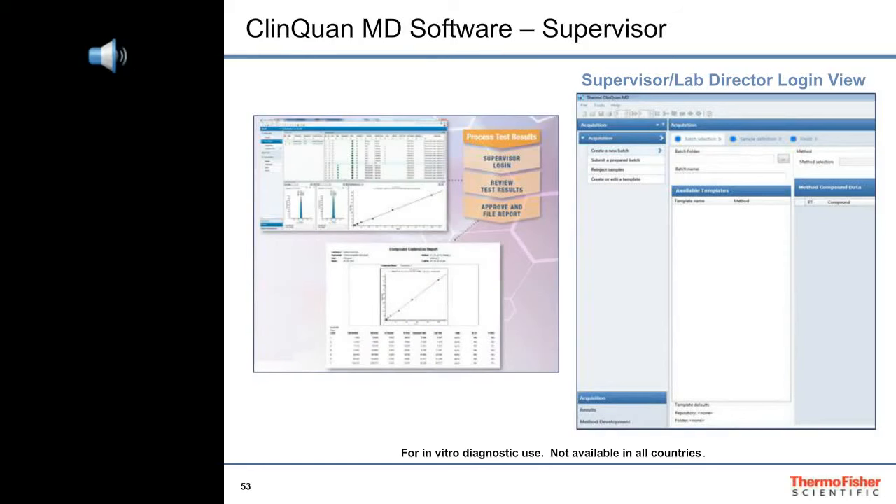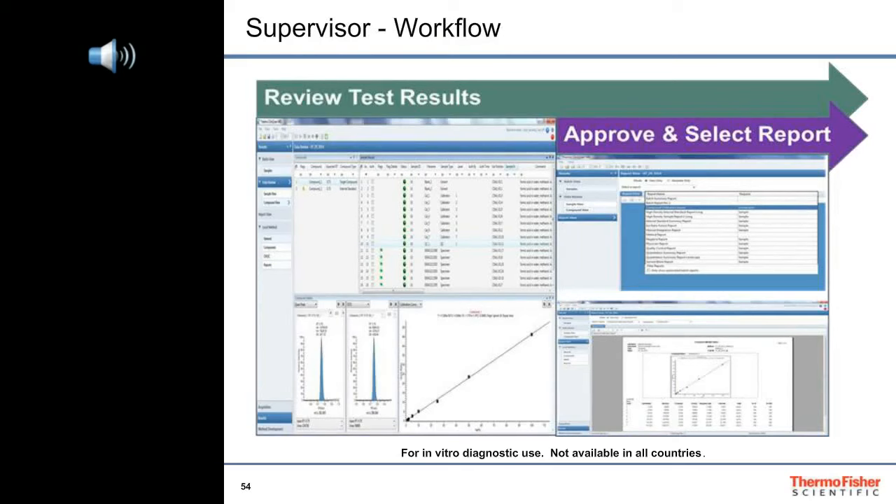The supervisor can log into ClinQuan MD software to view chromatograms as they run, review calibration and QC results as soon as they are available, and review test results for the specimens. At the successful completion of the batch, the supervisor approves the results and files the batch reports. ClinQuan MD software presents batch results with status flags to alert the supervisor of any issues with the final results for each injection. Analyte peaks, as well as their respective internal standard peaks, must pass specifications for retention times, areas, symmetry, and ion ratios in order to assure their identities and purities.